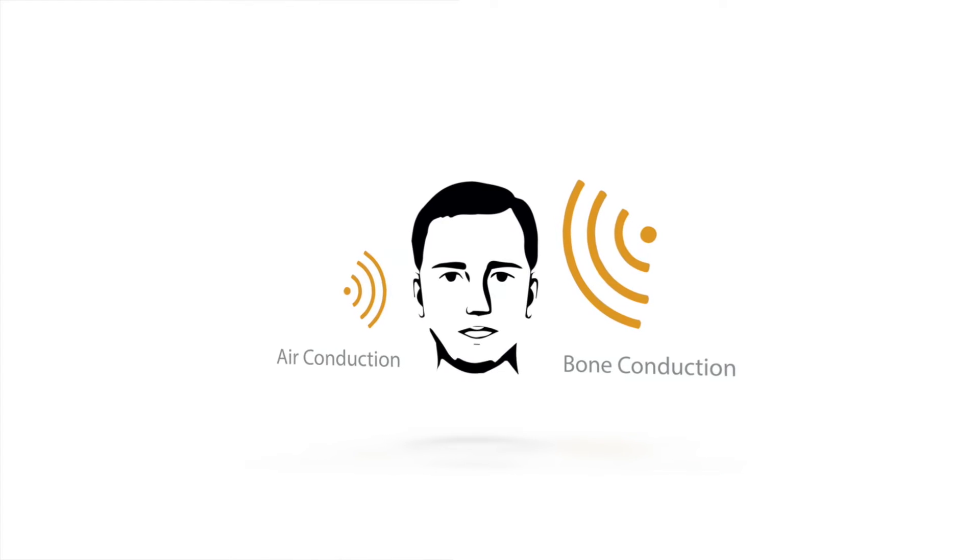Conventional in-ear monitors lack the depth and feel because they're only providing you half the sound. When you're listening to music in an open-ear environment, you're getting sound in two ways: air conduction and bone conduction.